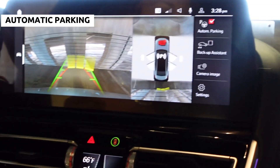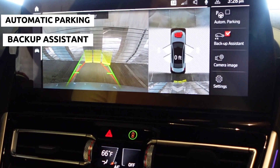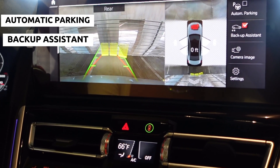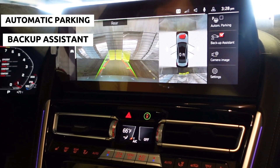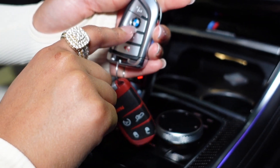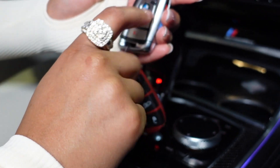If you press right here it'll park by itself. This is the backup assistant — if you back into a spot or pull into a spot it'll remember how you backed in, and you press that button and it'll back you out just in case it's too tight and you can't get out. On the side you can do automatic start, lock and unlock, and that's the trunk and alarm symbol.